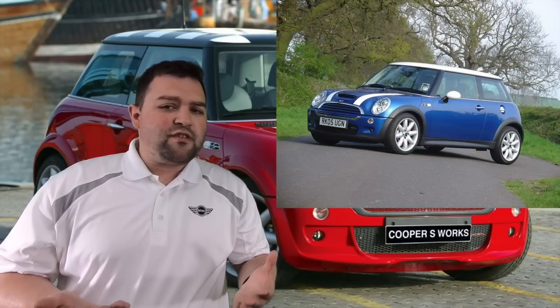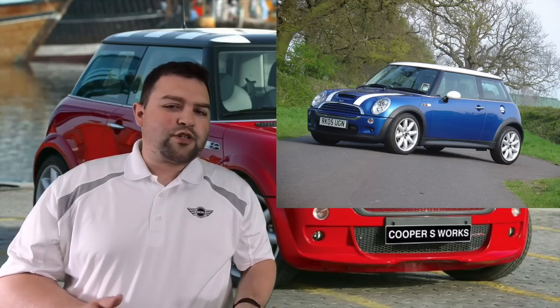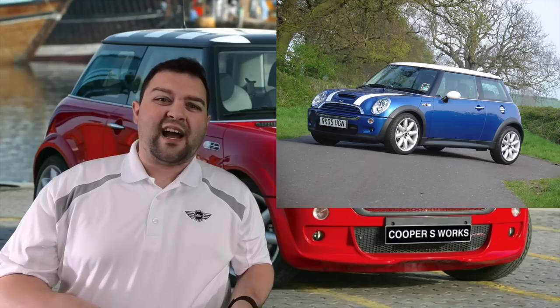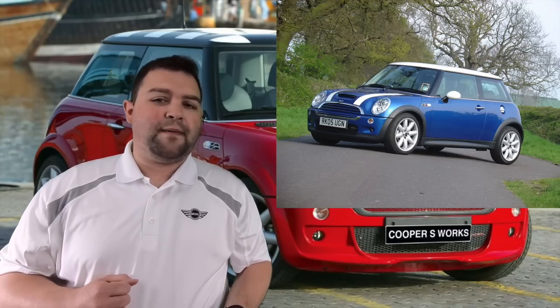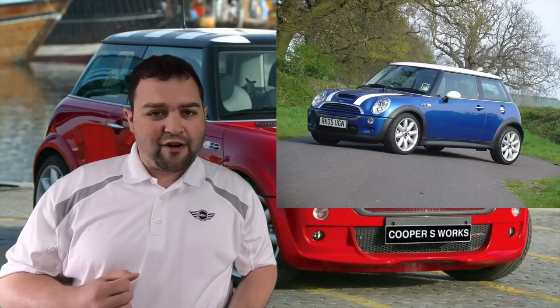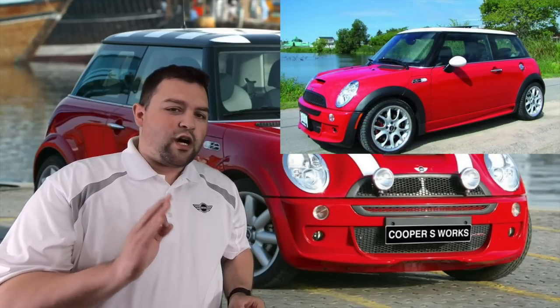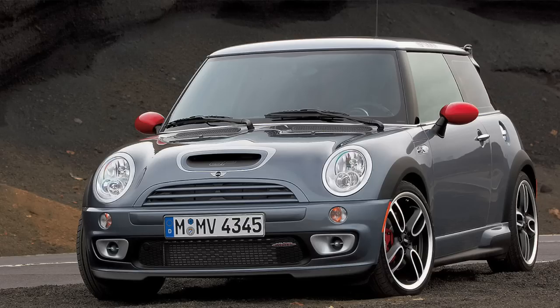As far as horsepower, the car had 163 horsepower between 2002 and 2004. In the 2005 LCI facelift they bumped it up to 168 horsepower. The John Cooper Works version had 200 horsepower, and the infamous GP1 had 215 horsepower.